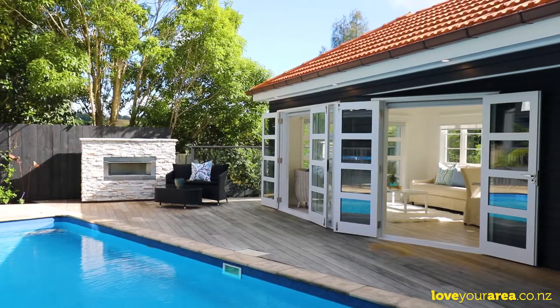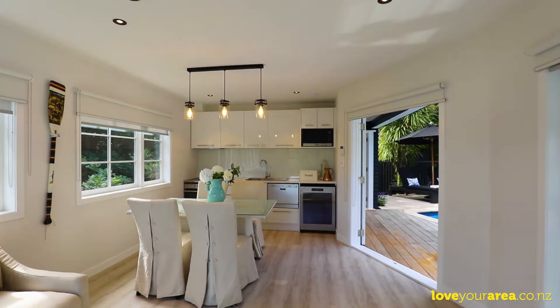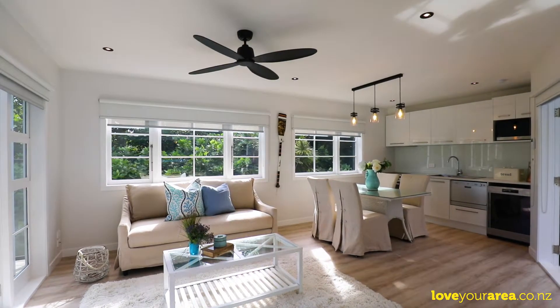The icing on this delicious cake is a sensational new 48 square metre pool house with kitchenette, bathroom, and a room currently used as a gymnasium. Host kids' parties, work from home, and much more.